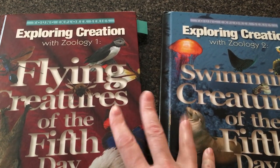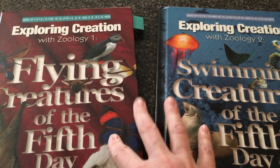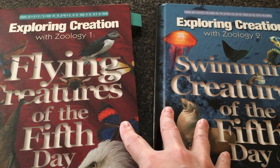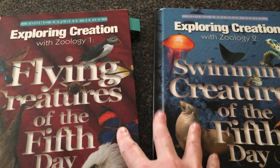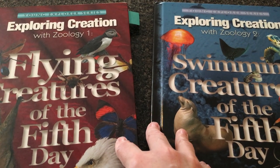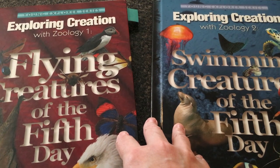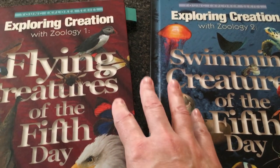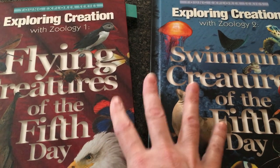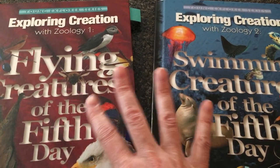The Apologia Exploring Creation series is Charlotte Mason based. Author Jeanne Fulbright works hard to tie in a lot of Charlotte Mason method ideas, but this is still a textbook, so it's not 100% Charlotte Mason. True Charlotte Mason would be reading books written on specific subjects by authors who knew and loved that subject.